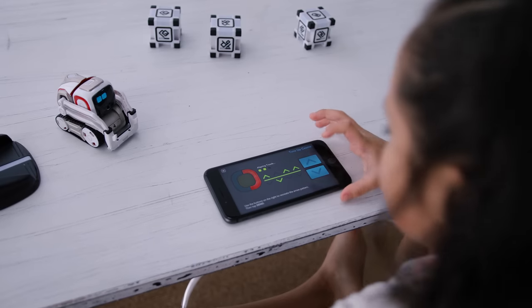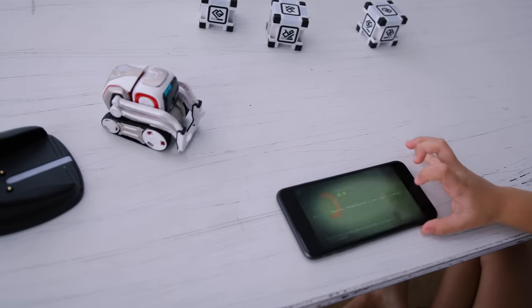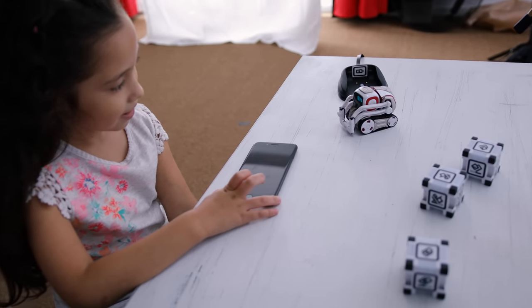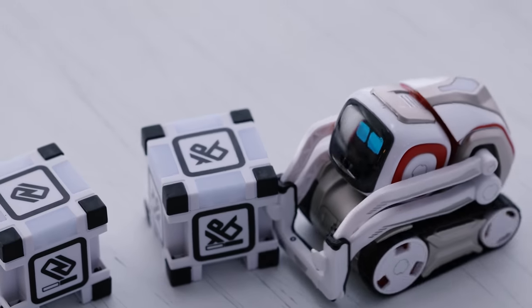You'll also need to tune Cosmo from time to time by tapping a series of arrows on the screen. And like a kid or a dog, he tries to get your attention so you can play with him often. I typically let him roam around my desk, just because he's fun to be with.